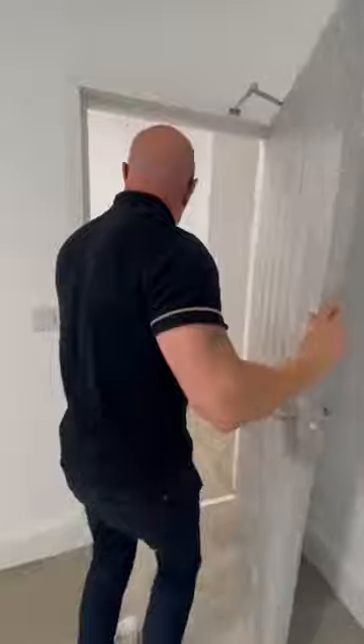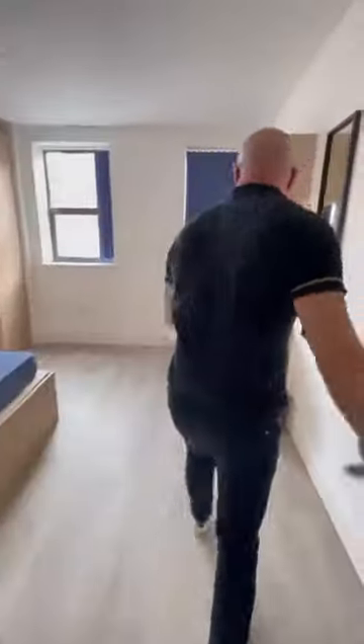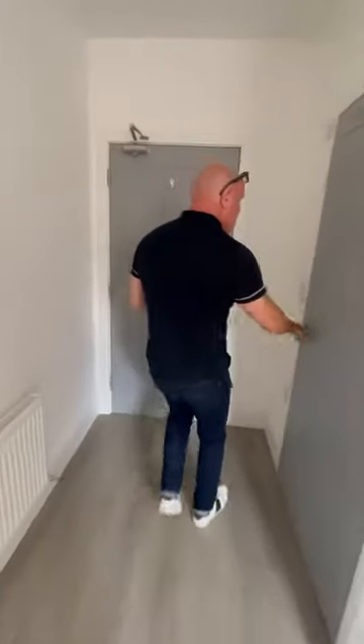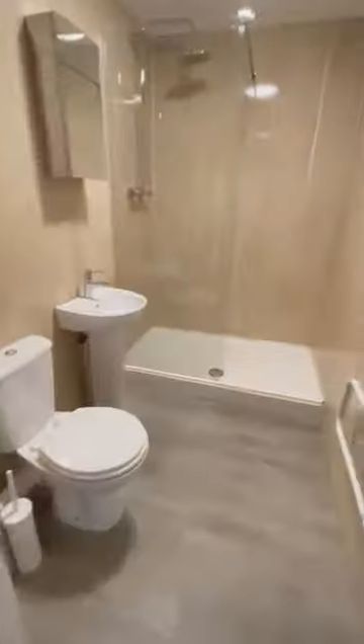And then it takes us to the next bedroom. We're going to go to bedroom number one here. This is towards the back of the building. It's nice and cool in this room, actually. All these mattresses — they're all double beds running all the way through. And then you have the en suite, exactly the same as the other ones.